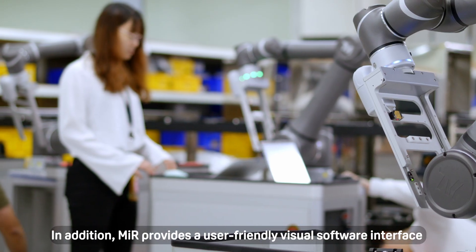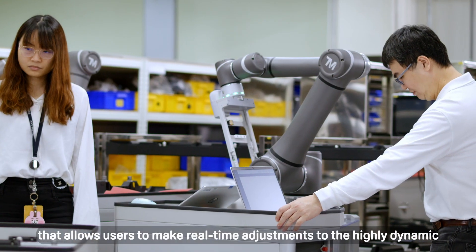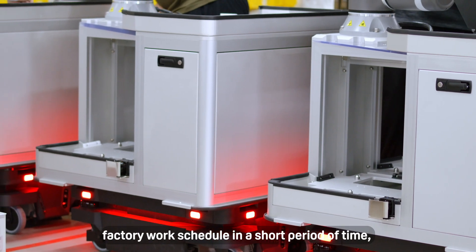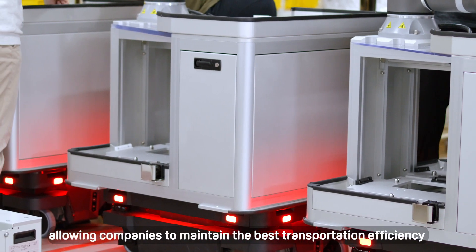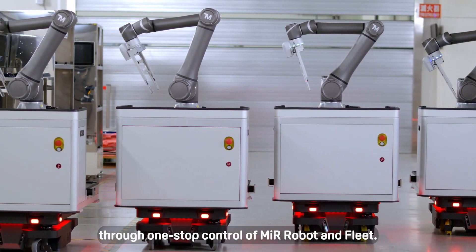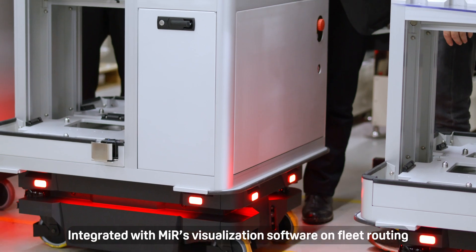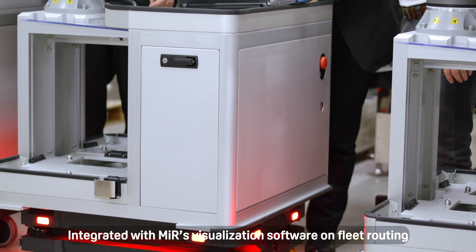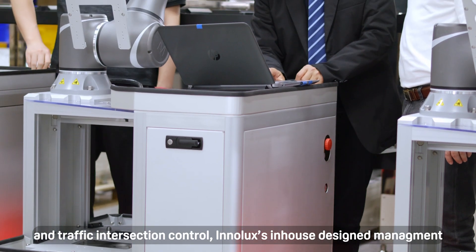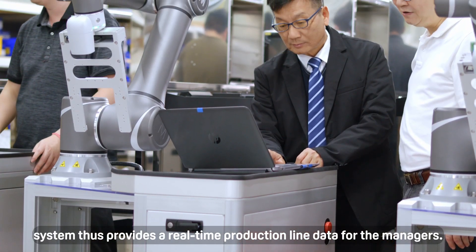MIR provides a user-friendly visual software interface that allows users to make real-time adjustments to the highly dynamic factory work schedule in a short period of time, allowing companies to maintain the best transportation efficiency through one-stop control of MIR robot and fleet. Integrated with MIR's visualization software on fleet routing and traffic intersection control, Inalux's in-house designed management system provides real-time production line data for the managers.